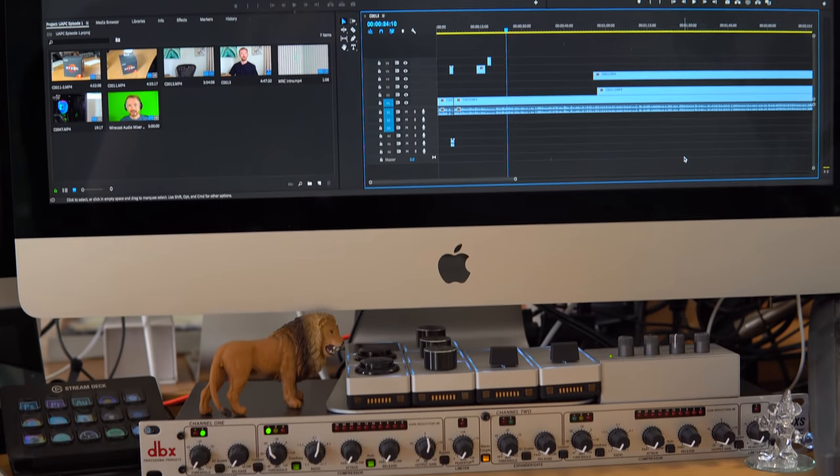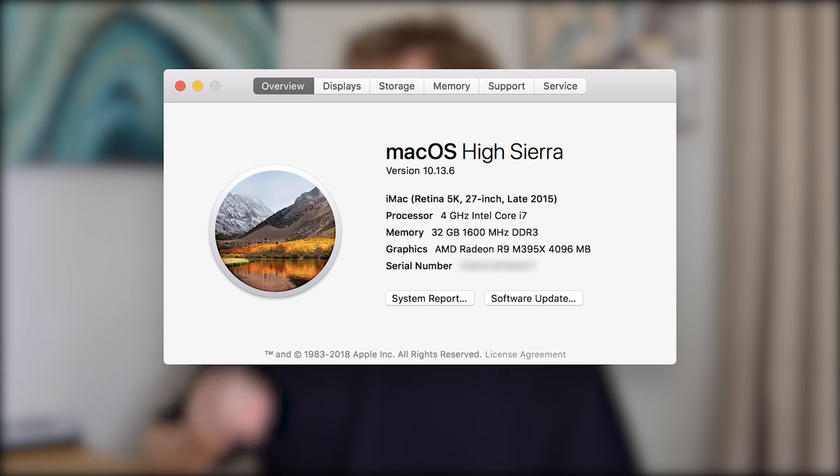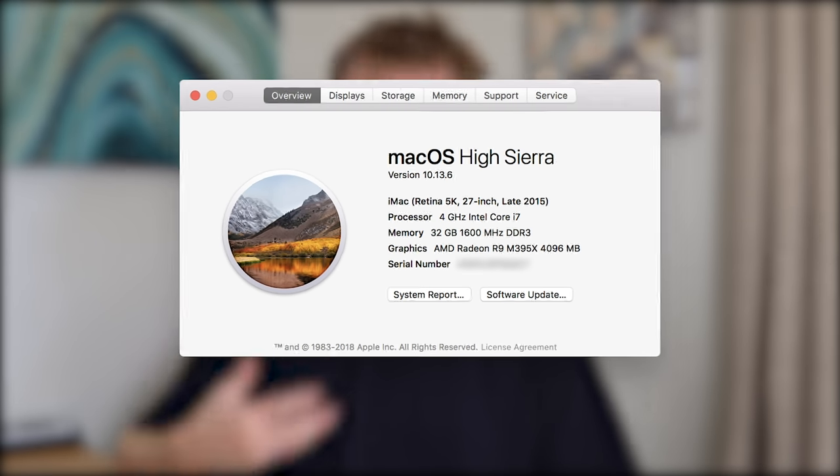I started off on an iMac — actually a really good one. The spec of this is amazing. The processor is a 4 gigahertz Intel Core i7, which is a pretty good processor. But can I do any better?